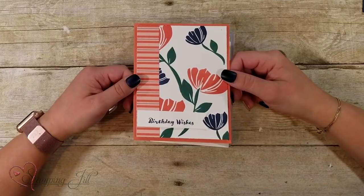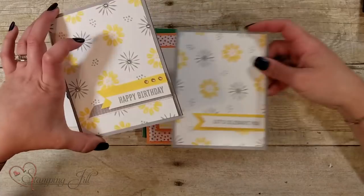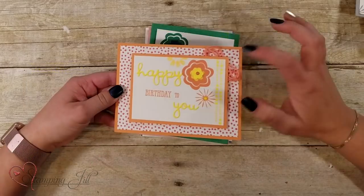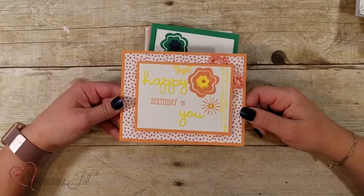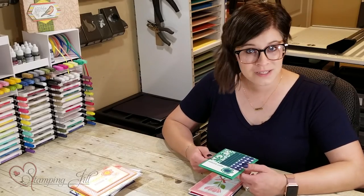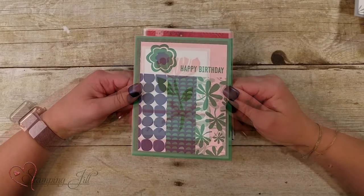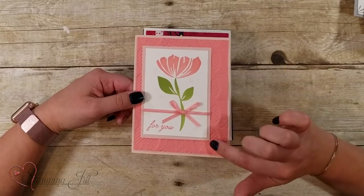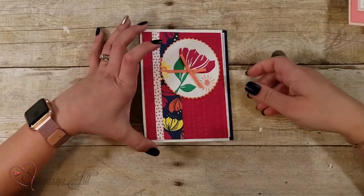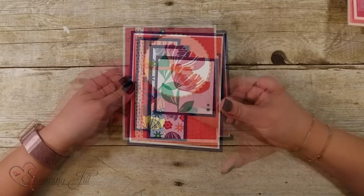Here are some that Jill made — she did a simple version and a stepped-up version, which is fun. This one uses some of the calypso coral paper from the suite. I love this one — it's a simpler idea using just the paper, stamps, and ink. This one was a trade card we received; I thought it was so pretty with the lace embossing folder on the back.